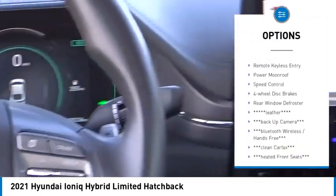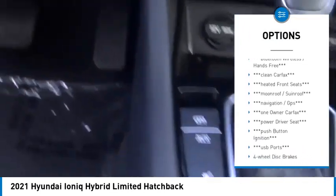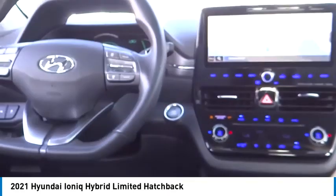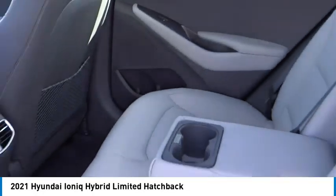Here are some of this vehicle's great options: alloy wheels, rear spoiler, brake assist, traction control, remote keyless entry, power moonroof, speed control, four-wheel disc brakes, rear window defroster, and electronic stability control. Come see the car for yourself.